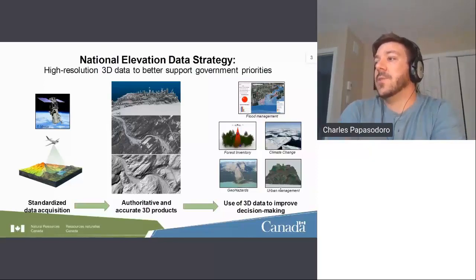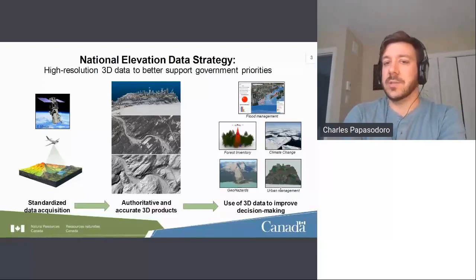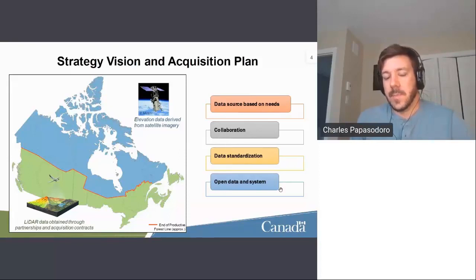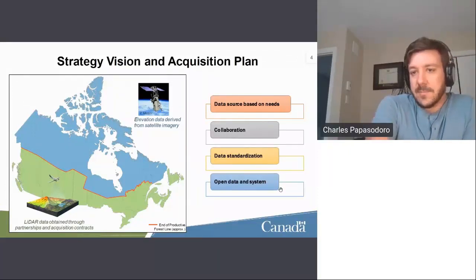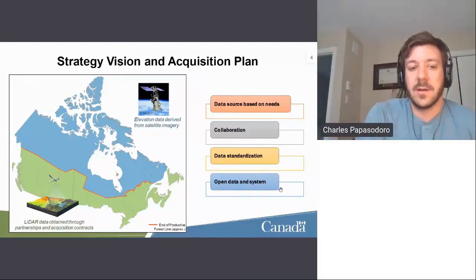We provide authoritative and accurate 3D products, including the HRDEM. The strategy is divided into two parts — the North and the South. In the South, we focus on providing LiDAR for the entire area. In the North, it's mainly satellite imagery-derived elevation, namely the Arctic DEM project, which was used two years ago to cover the entire North. However, LiDAR data in the North is also happening.